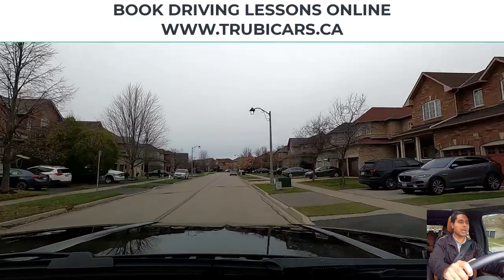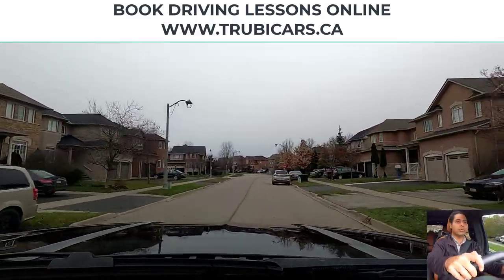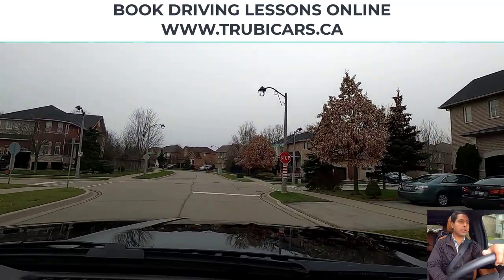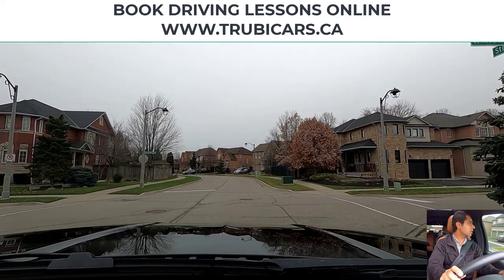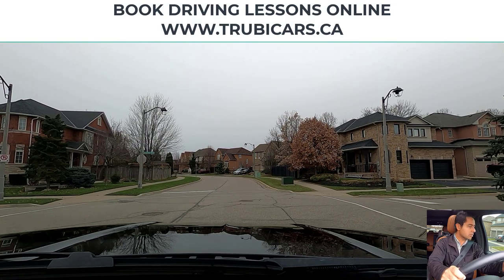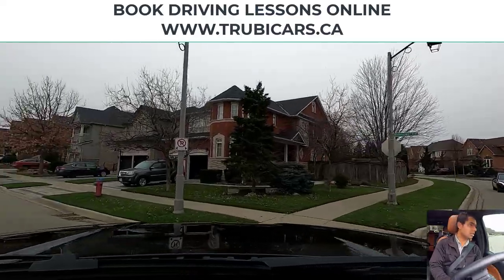Now we have another parked vehicle, so shoulder check, moving out and maintaining distance. Stop sign — I'm turning left, right shoulder check to pull back to my side. Complete stop here. This is an all-way stop sign so everybody has a stop sign, but there are no other vehicles and no pedestrians.